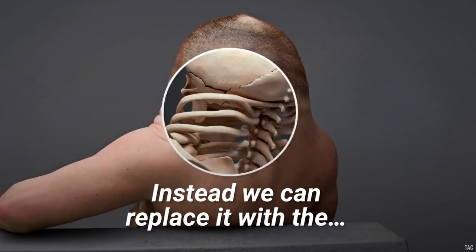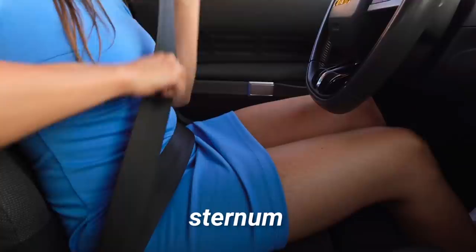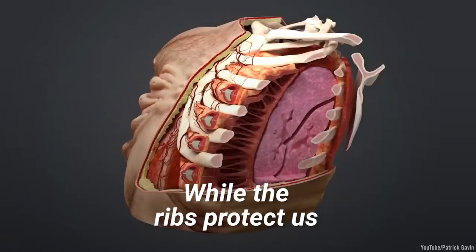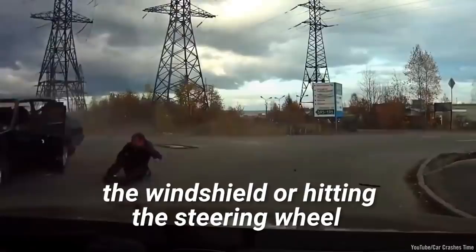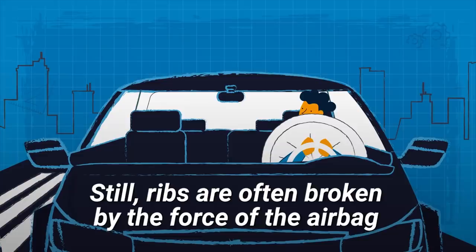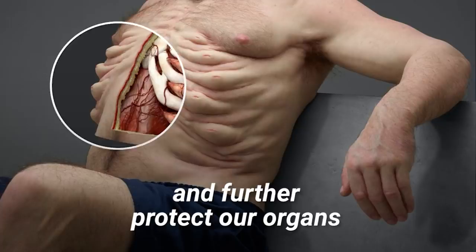Instead, we can replace the neck with the ribcage. Our ribs are great protectors for our organs. The seatbelts in cars hit at three points across the ribs, sternum, and pelvis, spreading the force of a possible crash across the ribcage. While the ribs protect us, we can still benefit from extra padding in a car accident. This comes in the form of airbags — they stop us from flying through the windshield or hitting the steering wheel. Still, ribs are often broken by the force of the airbag, and internal bleeding can occur. Internal airbags placed between each of the ribs would help to absorb the force of a crash and further protect our organs.